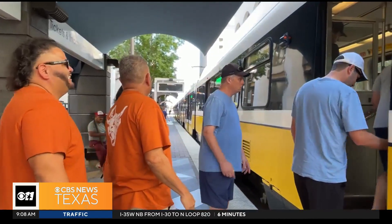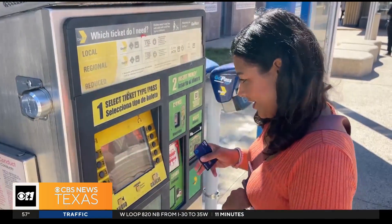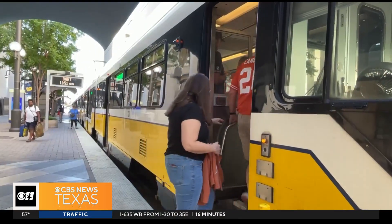These Texas fans are figuring out their route to the game ahead of time. I wanted to get the inside scoop on the best way to get to the game using DART, so I took a ride to Fair Park Station with DART spokesperson Gordon Shadows. He calls it DART Christmas, because they have so many riders come enjoy the State Fair and Texas-OU.